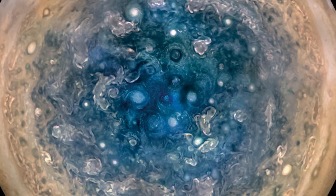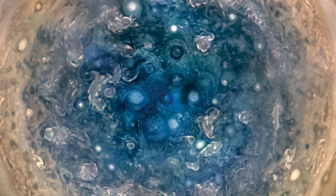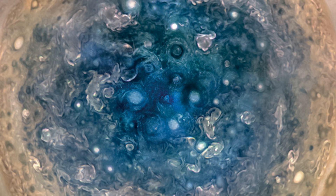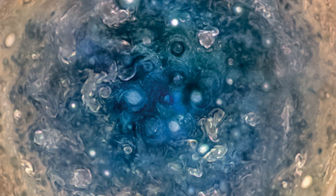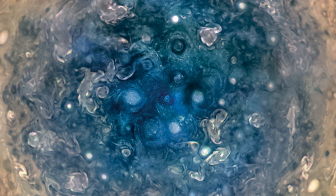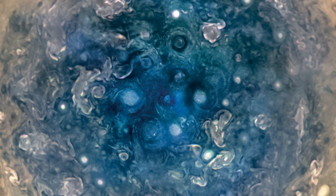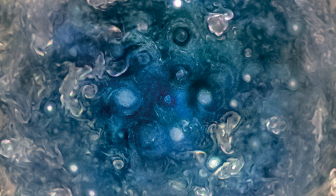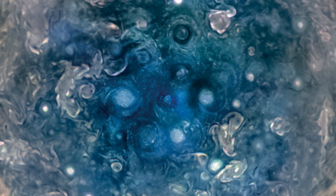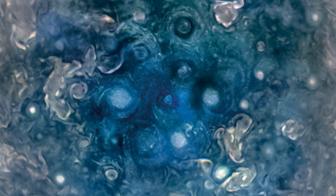Some of the findings have been surprising. For example, as seen in this image, the bands of clouds visible across most of Jupiter's surface don't extend to the planet's poles. The polar regions are instead the site of numerous swirling, chaotic storms, some of which are as large as the planet Mars. Jupiter's atmosphere is also home to the brightest auroras observed anywhere in the solar system, but they seem to be the product of different processes than the auroras that occur here on Earth.